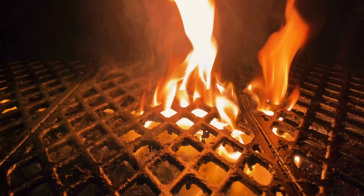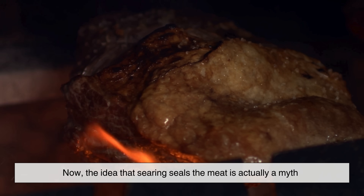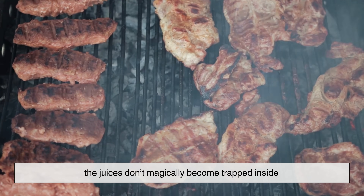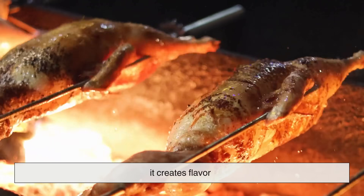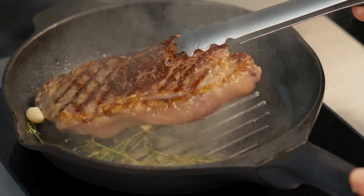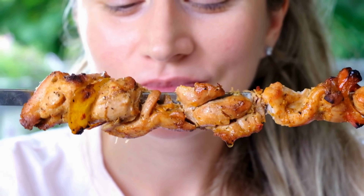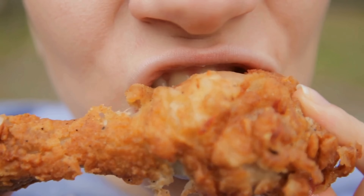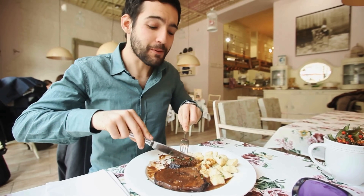This brings us to the famous phrase: 'sear the meat to lock in the juices.' The idea that searing seals the meat is actually a myth — the juices don't magically become trapped inside. However, what searing does accomplish is something much more valuable: it creates flavor. That browned crust adds depth, richness, and complexity that absolutely elevates the overall dish. Humans naturally respond to these Maillard compounds — they signal warmth, satisfaction, and savoriness, triggering an almost instinctive reaction that says, 'this is going to taste good.'